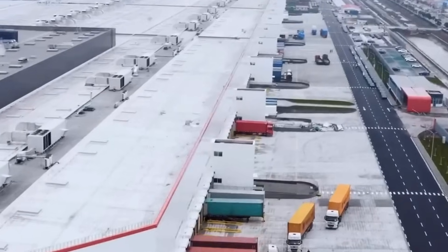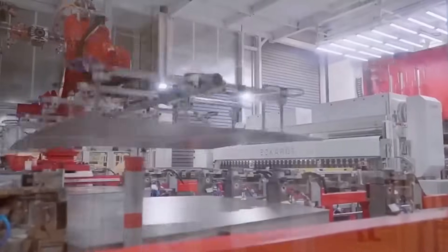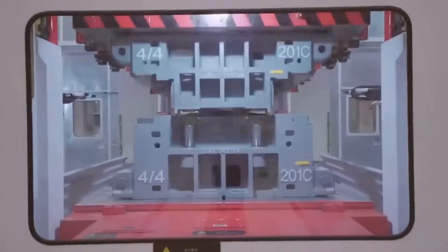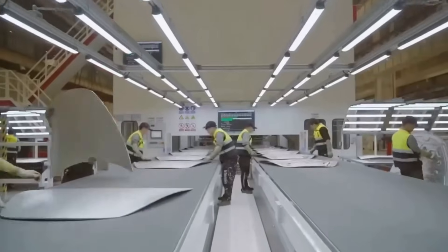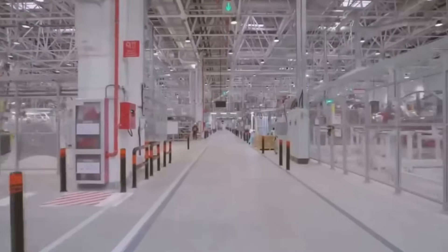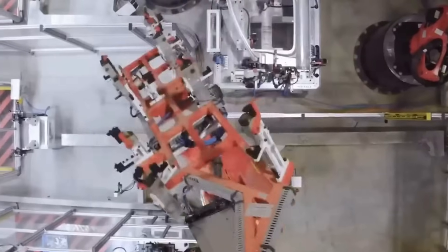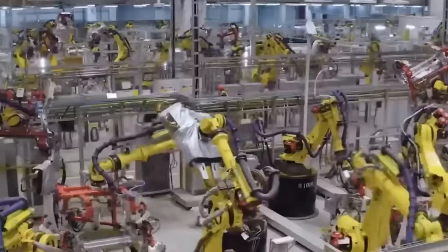Let's also explore the potential impact on the arts and entertainment. Robotics in these fields isn't just about mechanical performance — it's about creativity. Robots like Optimus could be programmed to create art or music, collaborating with human artists to push the boundaries of creativity. They could participate in film production, both behind the scenes and as performers, introducing a new dimension to storytelling.